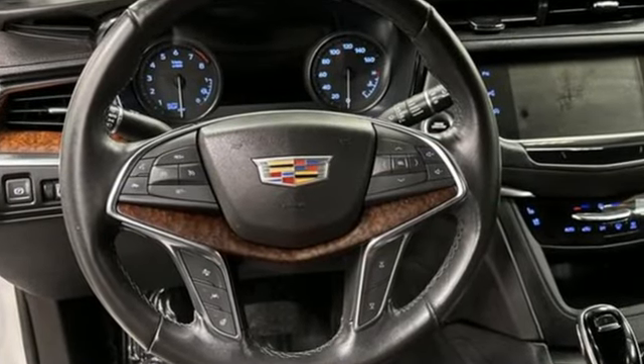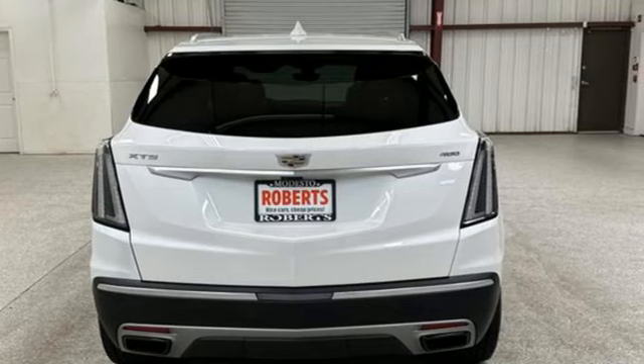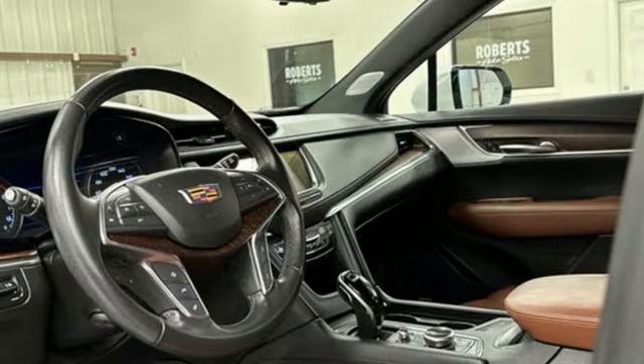Intercooled turbo inline 4-cylinder engine. Gas-pressurized shocks. AM-FM satellite radio. Doors and push-button start proximity key. Front heated leather bucket seats. Auto-dimming rearview mirror.